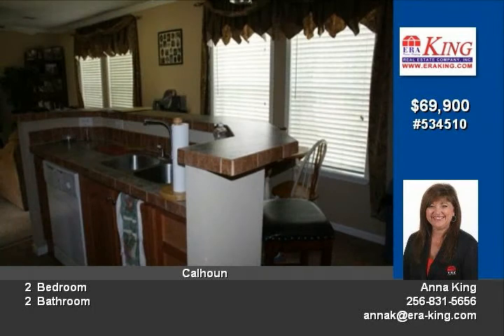Additional amenities include crown molding, a spacious laundry room, huge covered front porch, and a deck that overlooks your backyard.